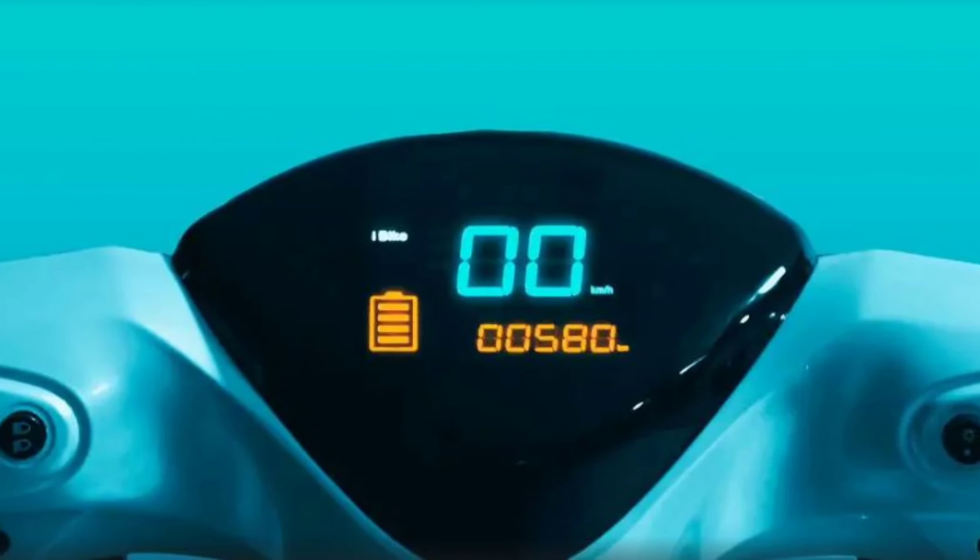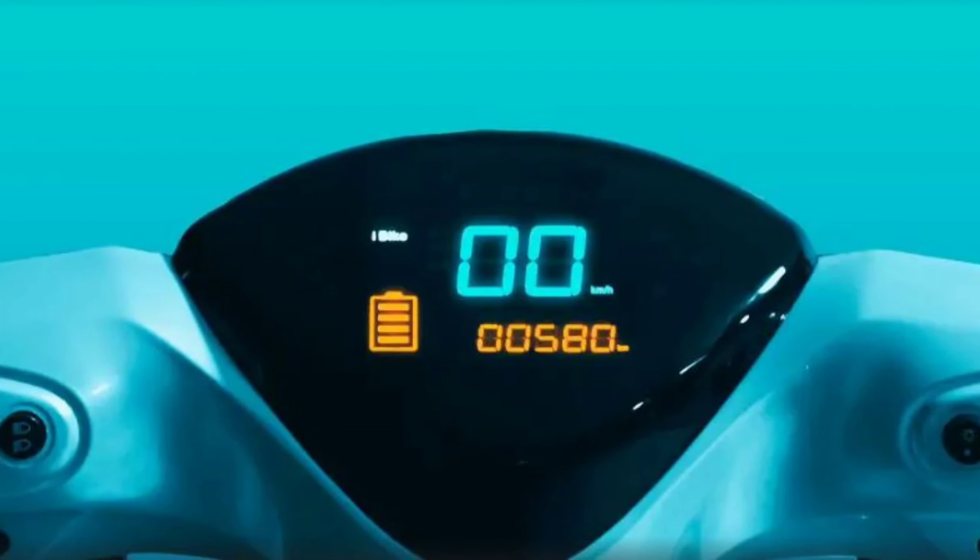Let's talk about Technical Specification. The EV Your Electric Scooter is powered by a 60V 27AH lead-acid battery and is equipped with a 250W electric motor.